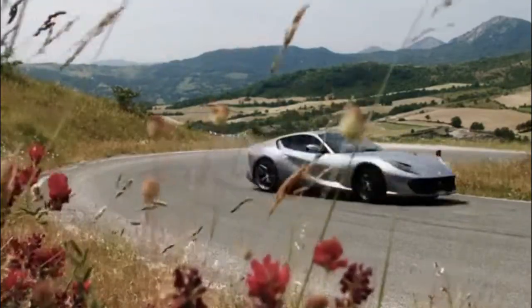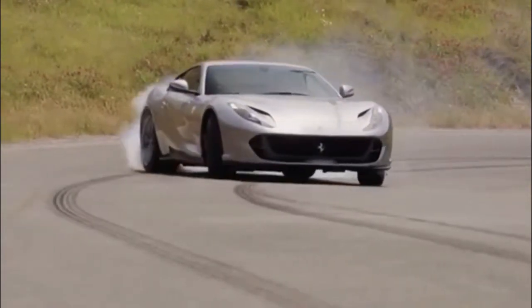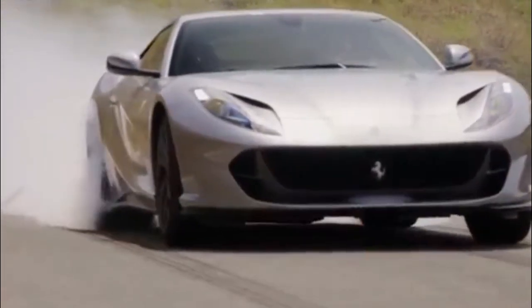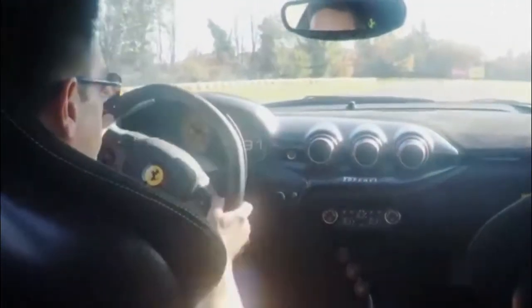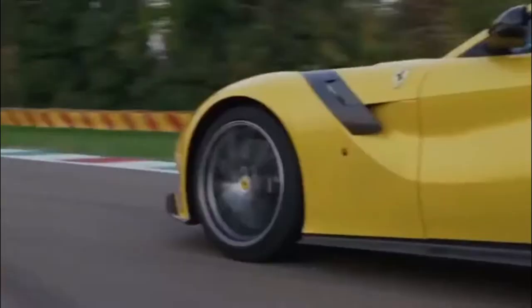80% of that torque is on hand by 3,500 RPM. Backed by a specially modified version of Ferrari's 7-speed dual-clutch automatic transmission with quicker shift programming, the engine can blast the rear-drive 812 Superfast from 0 to 62 mph in just 2.9 seconds and send it on to a 211 mph top speed.